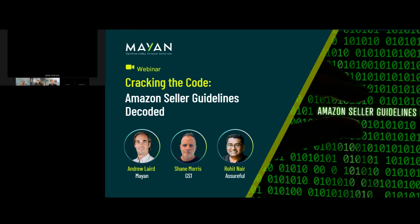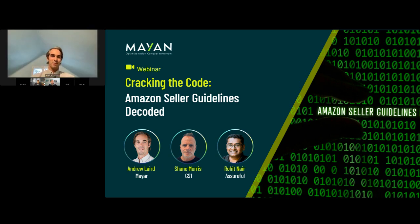All right, hello everybody. We're very excited to have you at our webinar today. It is called Cracking the Code: Amazon Seller Guidelines Decoded. We have three great presenters today, myself included.